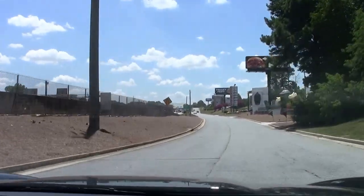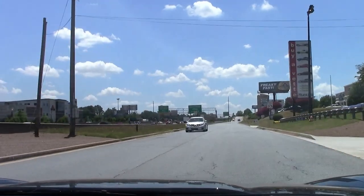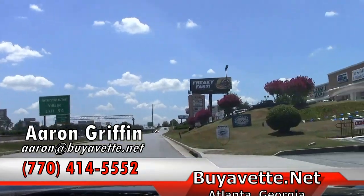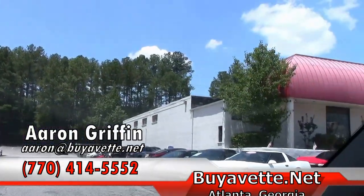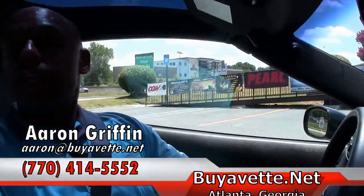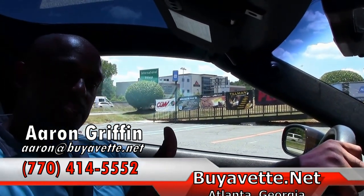Beautiful, beautiful ride. Just a brief test drive guys, because if I drive anymore I might take this one home. So again, I'm Aaron Griffin over here at Buy a Vet. This is the 09 Corvette 3LT coupe, glass top, 16,000 miles. Give us a call: 678-862-8805. Thanks guys.